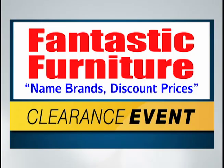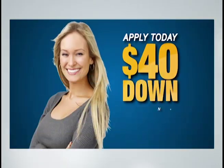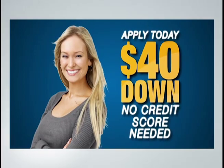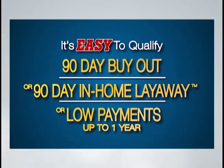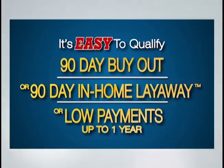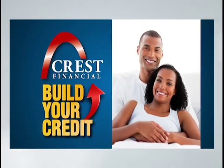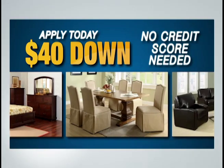Don't miss our huge clearance event going on now. Get incredible deals on living rooms, dining rooms, bedrooms, and more. For only $40 down, you can take your new furniture home today, and there's no credit score needed. It's easy to qualify, and we have a 90-day buyout option, 90-day in-home layaway, or low payments up to one year. Build your credit with Crest Financial by making positive payments. Apply today — only $40 down and no credit score needed.